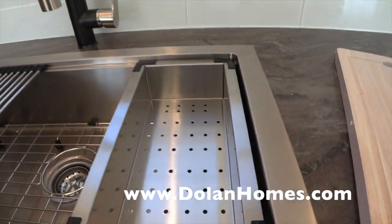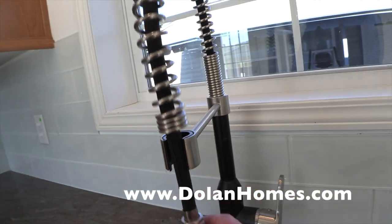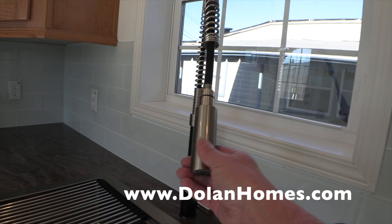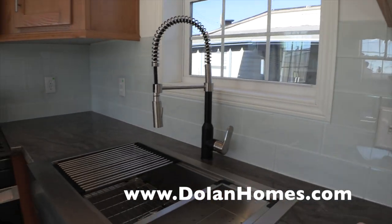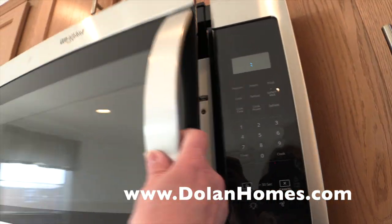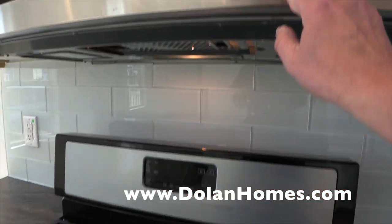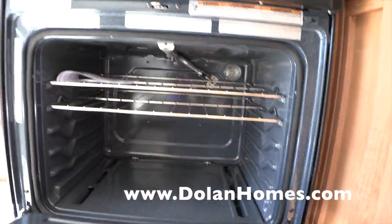Here's the farm sink with three accessories: the wooden board, the colander, the little rack, and a protector in the bottom. Here's your spout — it's really fantastic. We currently have the water off so we don't have any issues during the cold. Here's the microwave. Each one of the Whirlpool appliances has the warranty cards inside. Here's your oven and stove — again, there's the warranty card.